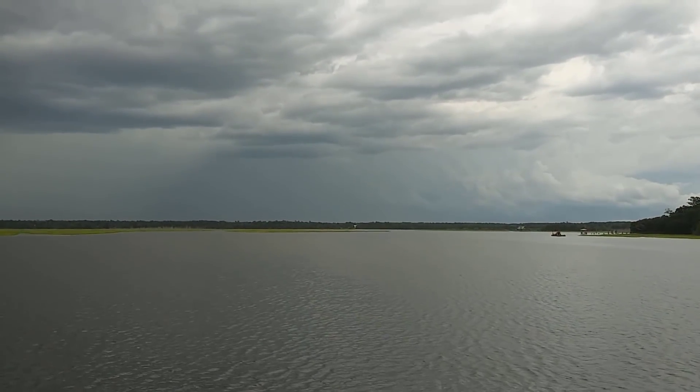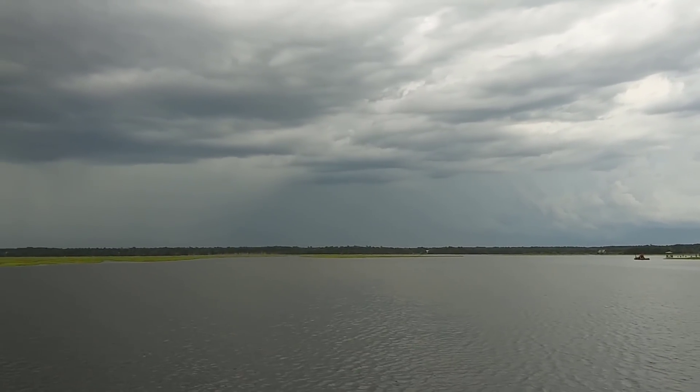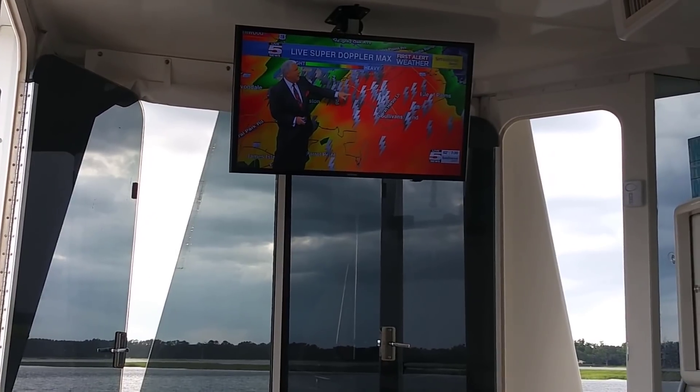Here is our anchorage. We did a nice figure-eight pattern to check out the depth, deployed the anchor, and then here came the storm. We're definitely getting better at anchoring. We did get some weather, but it was okay.